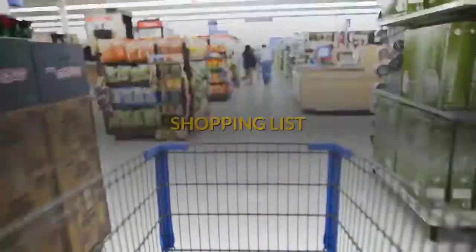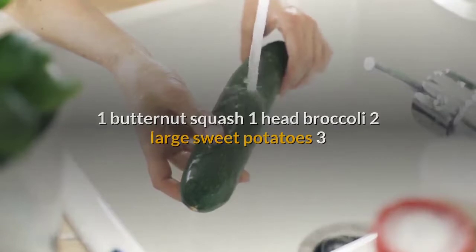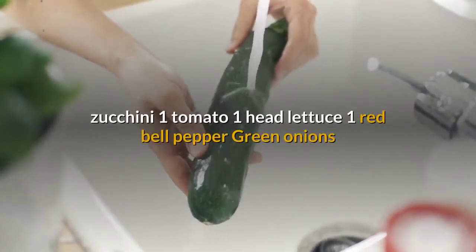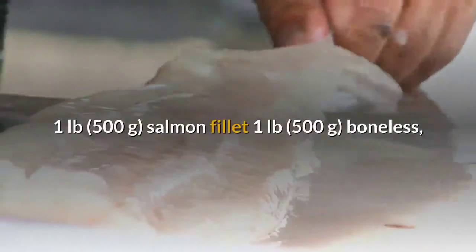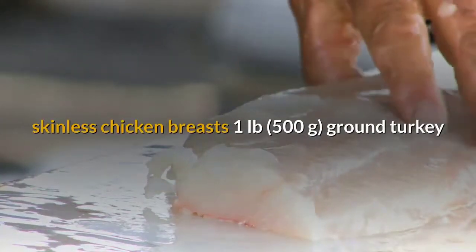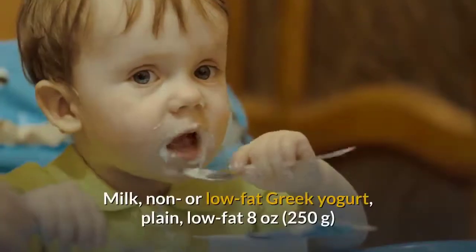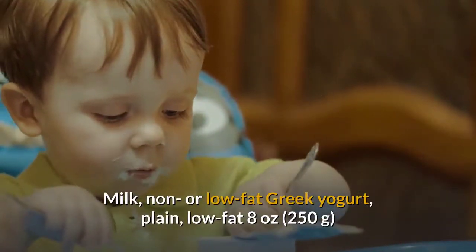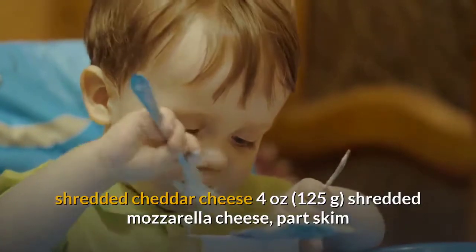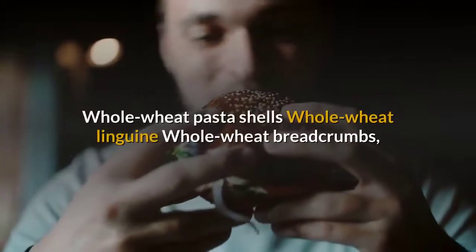Shopping list: 1 butternut squash, 1 head broccoli, 2 large sweet potatoes, 3 zucchini, 1 tomato, 1 head lettuce, 1 red bell pepper, green onions, 1 pound (500g) salmon fillet, 1 pound (500g) boneless skinless chicken breasts, 1 pound (500g) ground turkey, large eggs, milk, non- or low-fat plain Greek yogurt, 8 ounces (250g) shredded cheddar cheese, 4 ounces (125g) shredded part-skim mozzarella cheese.